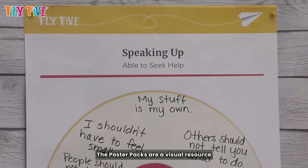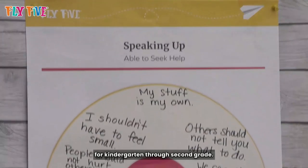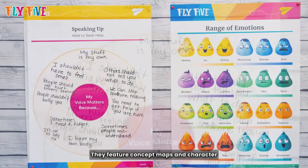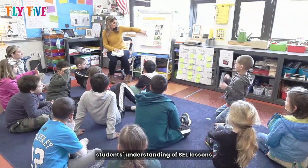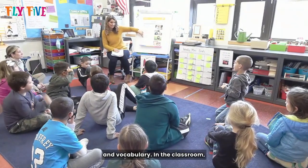The poster packs are a visual resource for interactive learning for kindergarten through second grade. They feature concept maps and character illustrations that support students' understanding of SEL lessons and vocabulary.